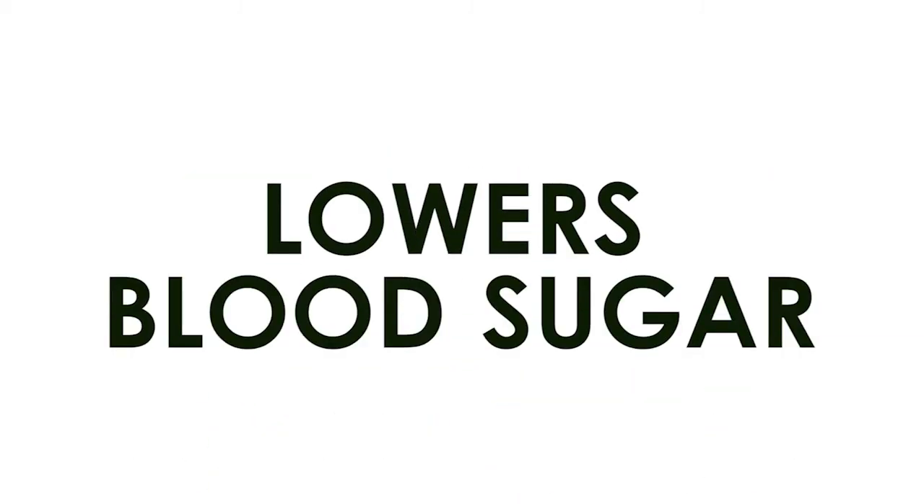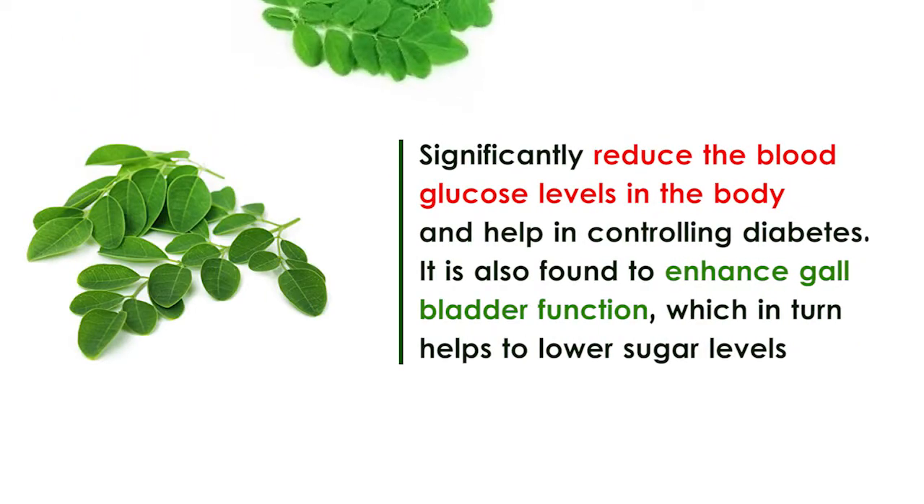Lowers blood sugar levels. Drumstick leaves significantly reduce the blood glucose levels in the body and help in controlling diabetes. It is also found to enhance gallbladder function, which in turn helps to lower sugar levels, helping you live a healthier life.